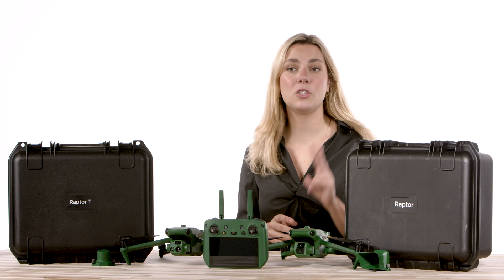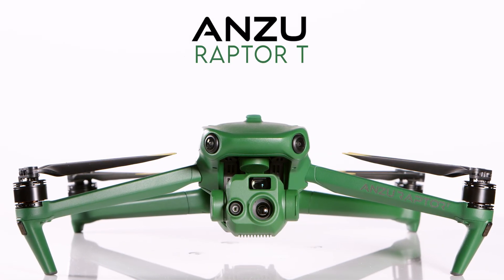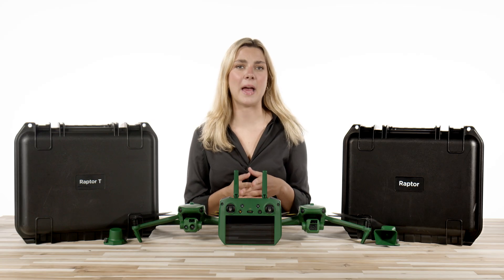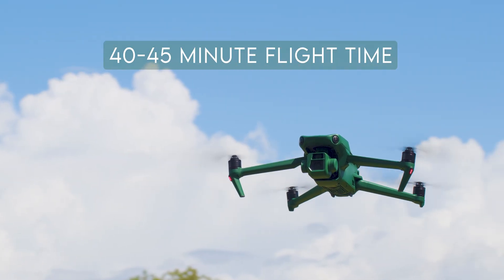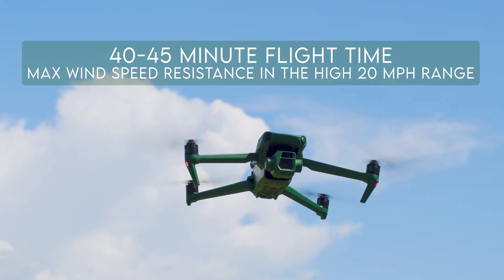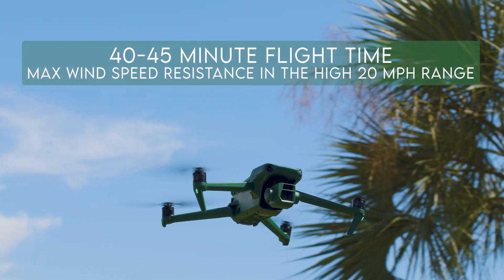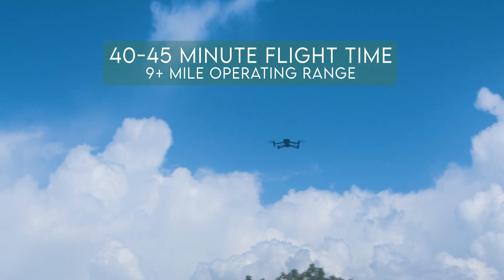Anzu developed two variations of the Raptor: the Raptor and the Raptor T, which is their thermal capable drone. The quick specs of the Raptor include a 40 to 45 minute flight time depending on your conditions, a max wind speed resistance in the high 20 mph range, and a 9-plus mile operating range.